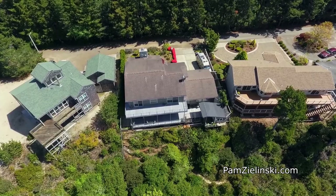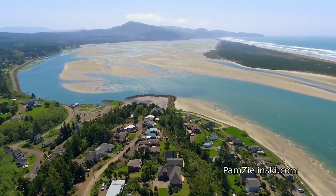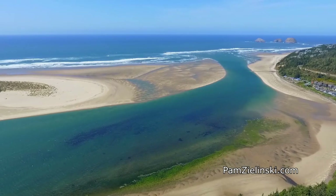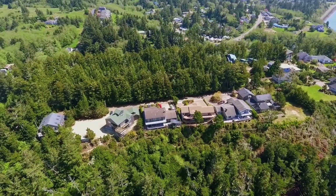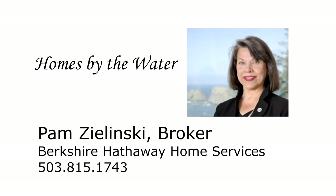An exceptional remodeled ocean view home — it's all here ready for you on Park Loop in Neatarts. This is just a preview; there's so much more for you to see. For more information or to schedule your own personal tour, please contact Pam Zlinski with Berkshire Hathaway Home Services at 503-815-1743.